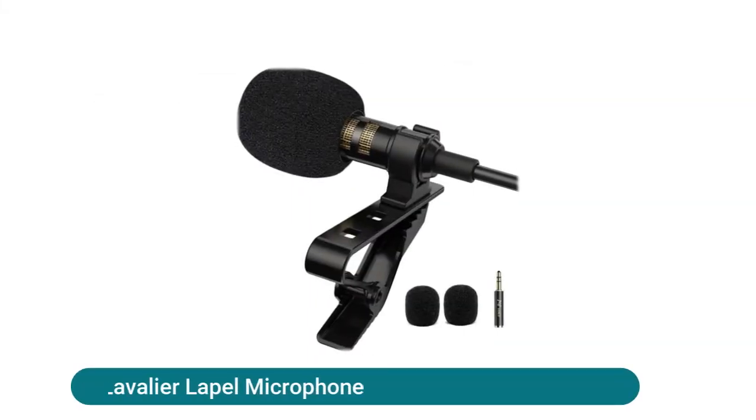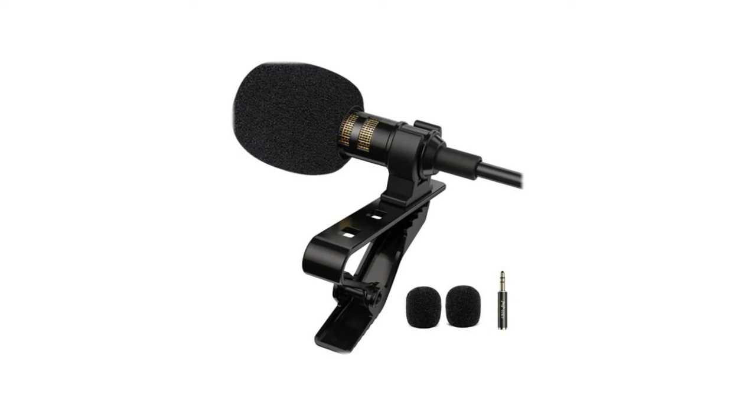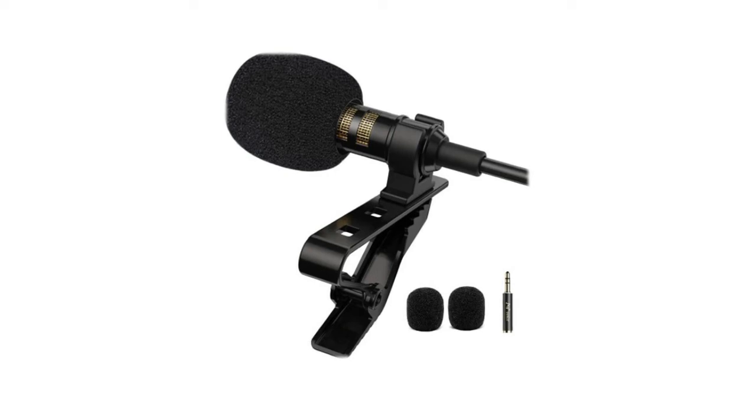The Pop Voice professional lavalier lapel microphone is a cost-effective option better than your built-in mic. With the original phone adapter, the Pop Voice mic works on iPhone 12, 12 Pro, iPhone 11, 11 Pro, 11 Pro Max, iPhone XS, XS Max, and iPhone XR.